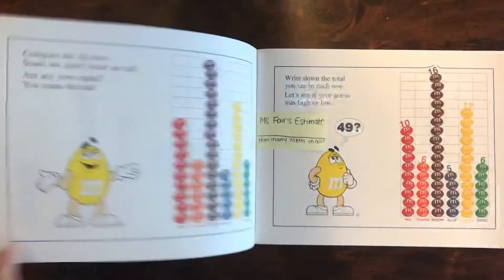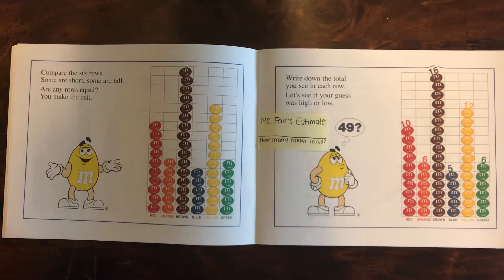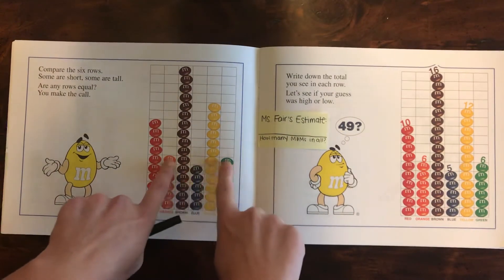Let's keep going. Compare the six rows. Some are short, some are tall. Are any rows equal? You make the call. Are any of them equal? I think orange and green look like they stop in the same box.